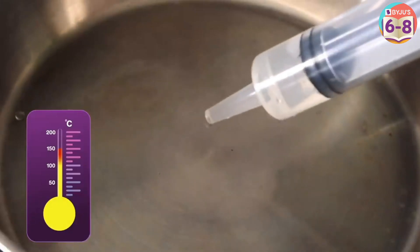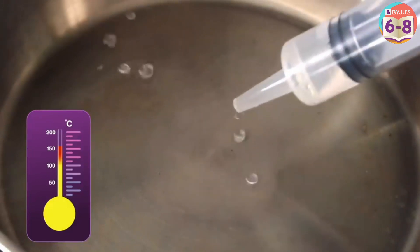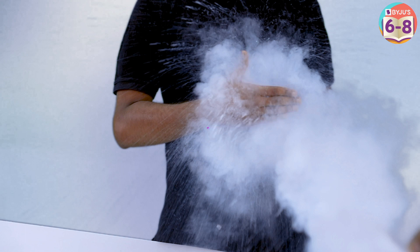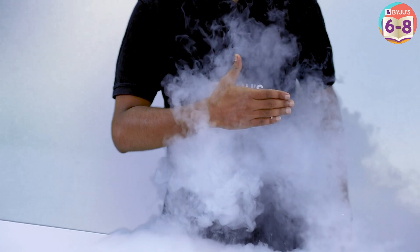Heat an empty pan for some time. When it's very hot, pour a few drops of water. They'll dance around as if moving on a frictionless surface. The same thing happens with liquid nitrogen — when it touches my skin, the layer of liquid in contact with the skin converts into nitrogen gas, providing insulation from the rest of the liquid nitrogen.